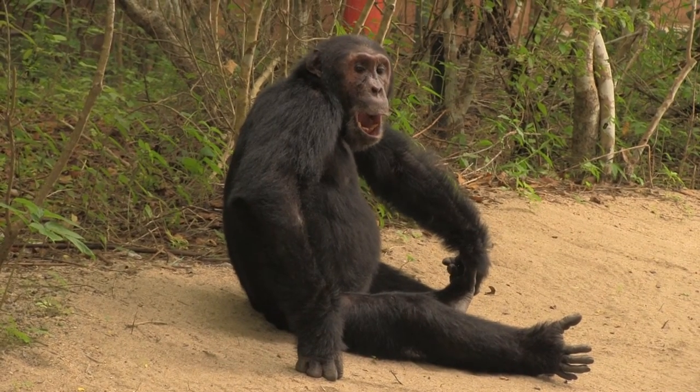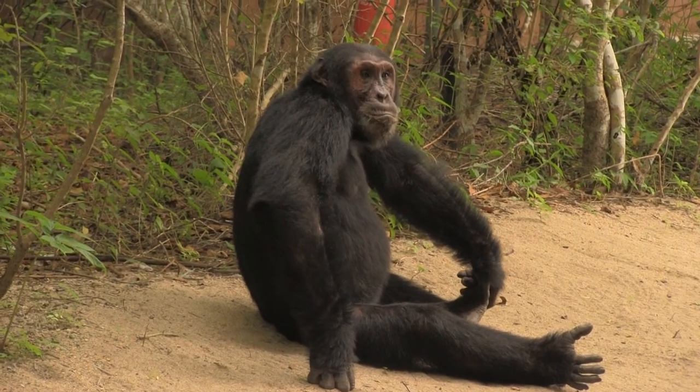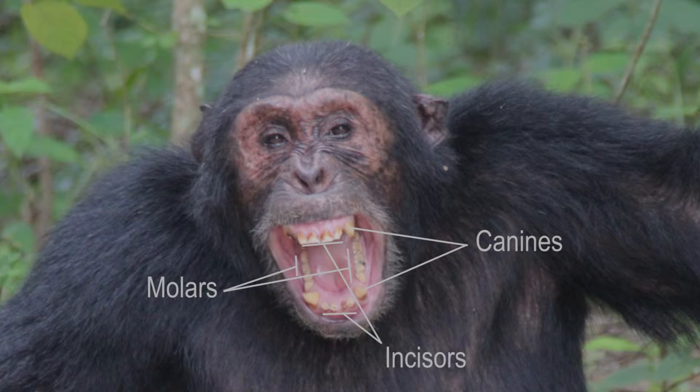Now, let's look more closely at the teeth of chimpanzees. All apes, including chimps and humans, have the same number and type of teeth. We even all have baby teeth that we lose before getting our adult teeth. This is reflective of our similar omnivorous diets that include a variety of fruit, various plant parts, and a little bit of meat. With such different types of foods, we need teeth that are good for biting, like incisors, tearing, like canines, and for grinding, like molars.